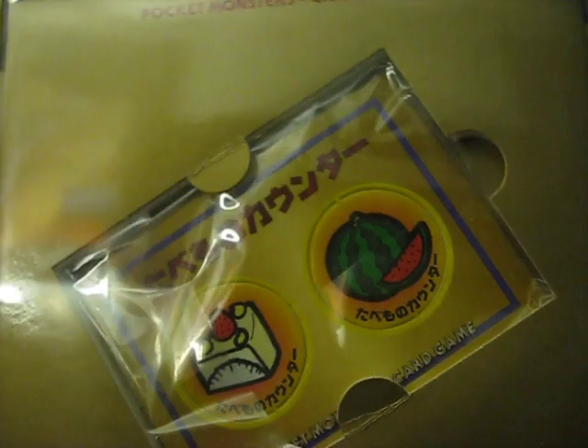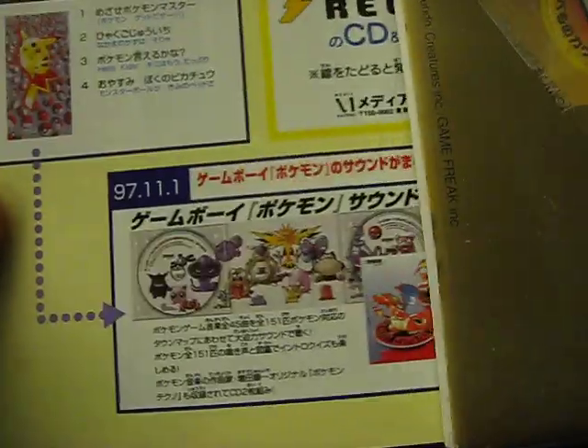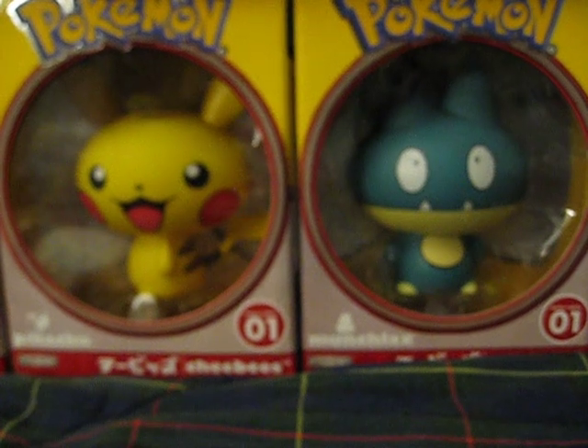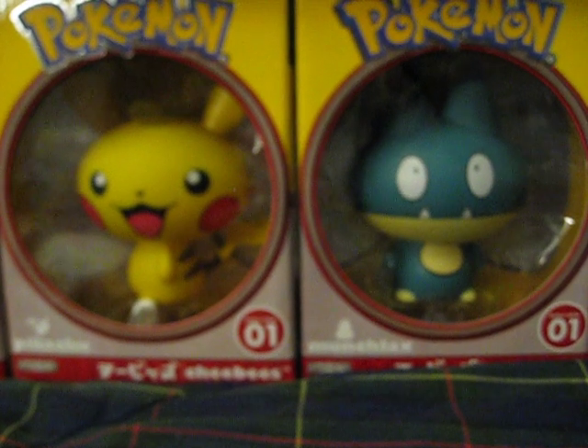And it came inside this package, along with a few Japanese flyers. Cool. Alright, see you guys.